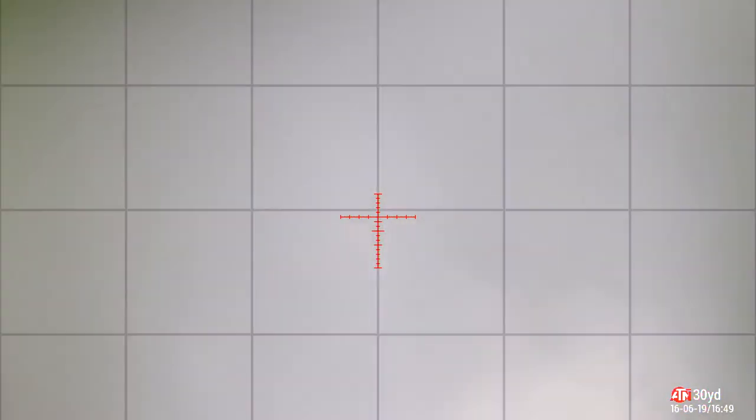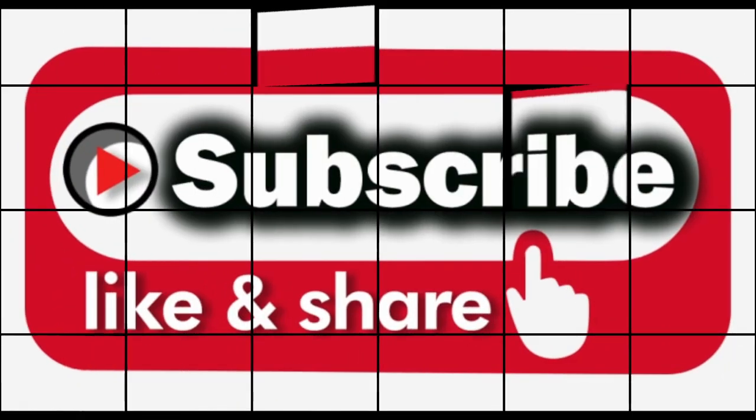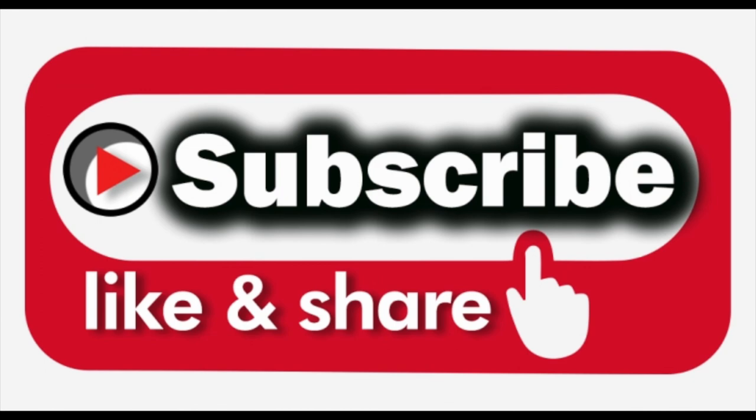If you like the video, like, subscribe and share. Thanks for watching — see you next time.